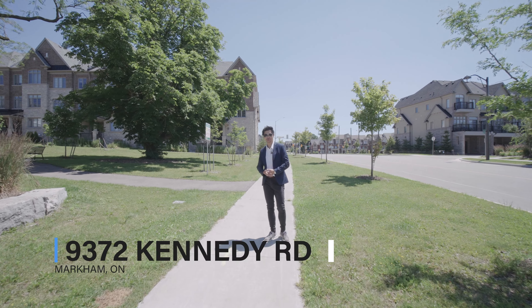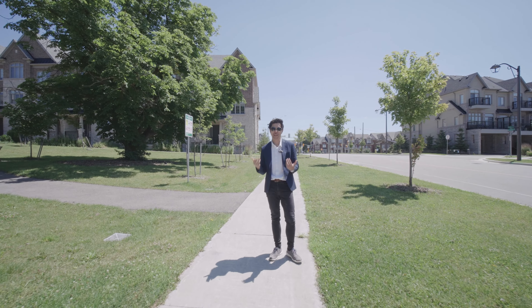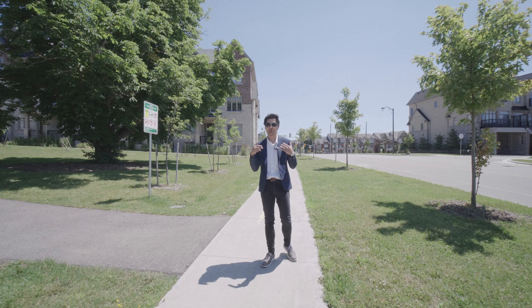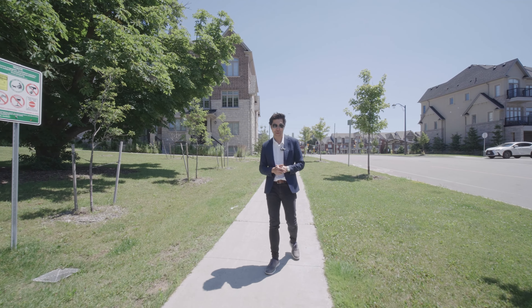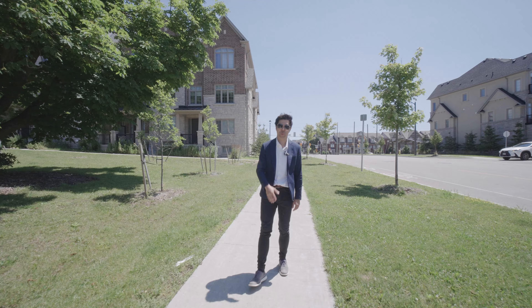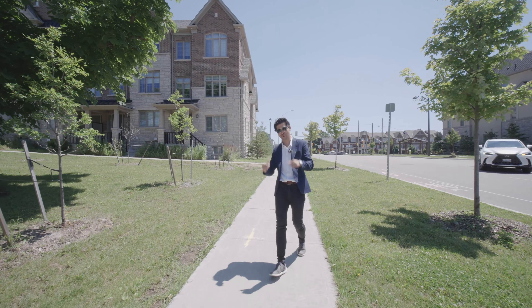Are you a young family looking for the perfect place to raise your young children? Look no further than my latest listing at 9372 Kennedy Road. It's a townhome built by Carmore Communities featuring three beds and three baths with just under 2,000 square feet. The best part is it features two garage parking spaces, and with the driveway you can park a total of four cars. Let's come have a look.